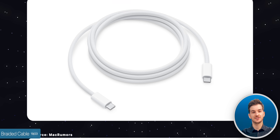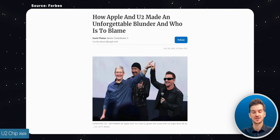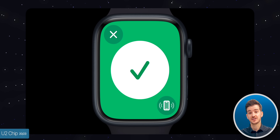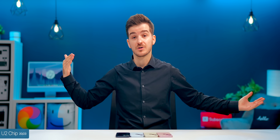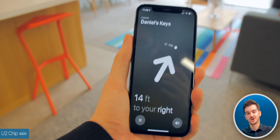The included cable is braided, which is great, though it's not color-matched as initially leaked. We also get the new U2 chip. With an Apple Watch Series 9 and an iPhone 15, you can locate it like an AirTag with precision finding, and get three times the range compared to the U1 chip — interestingly, that precision finding wasn't available before between Apple Watch and iPhone despite the U1 chip being in both.